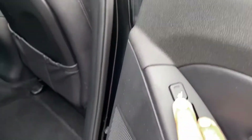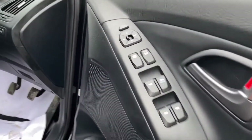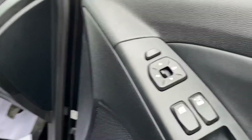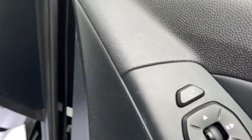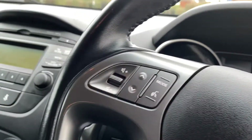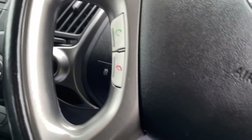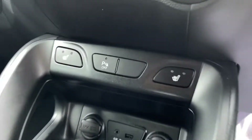Heated seats in the back as well. Window locks for the kids, folding mirrors, electric mirrors. Cruise control and a multi-function steering wheel with telephone prep. Heated seats as well.